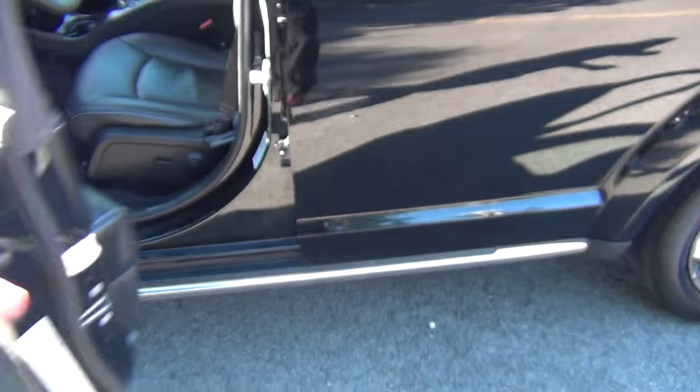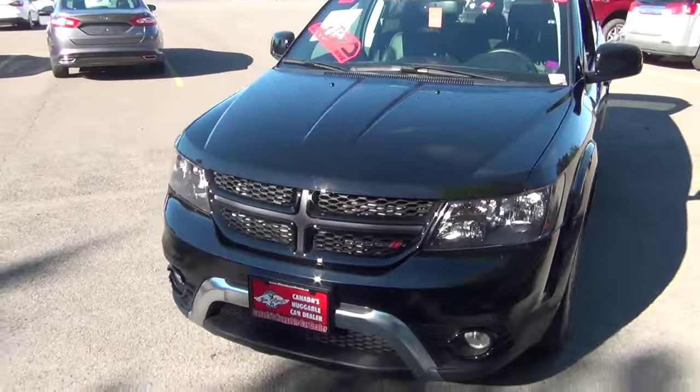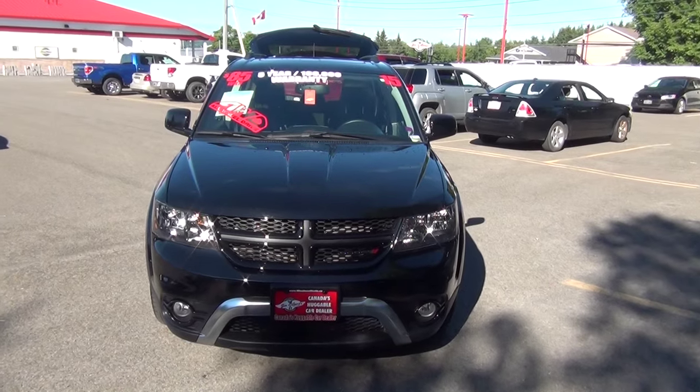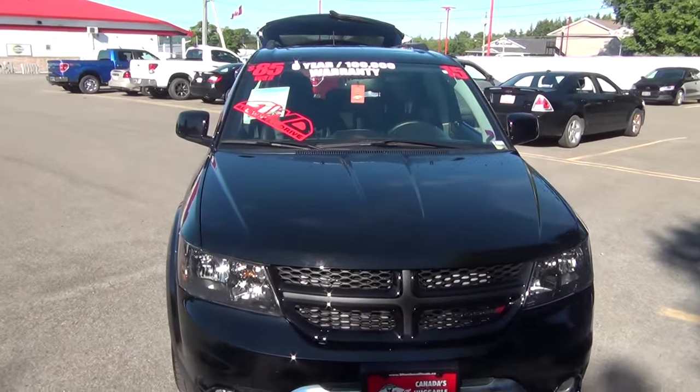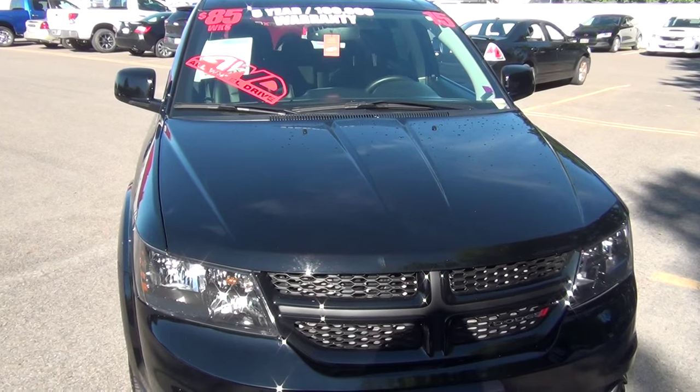All in all, I think this is a beautiful vehicle in fantastic shape. The all-wheel drive Crossroad version of the Journey is very popular and very capable. Look forward to seeing you when you come into the dealership. I think this is a great choice for you. Thanks, bye-bye.